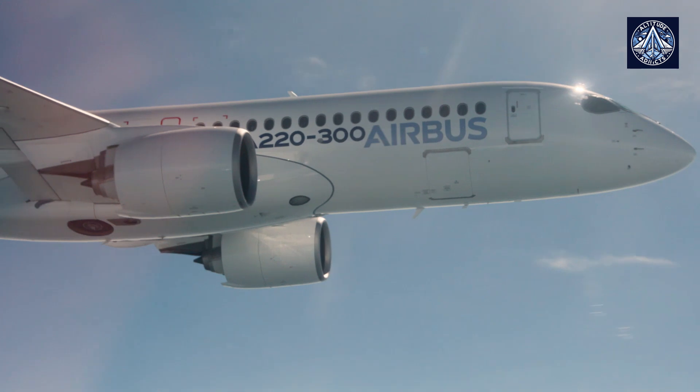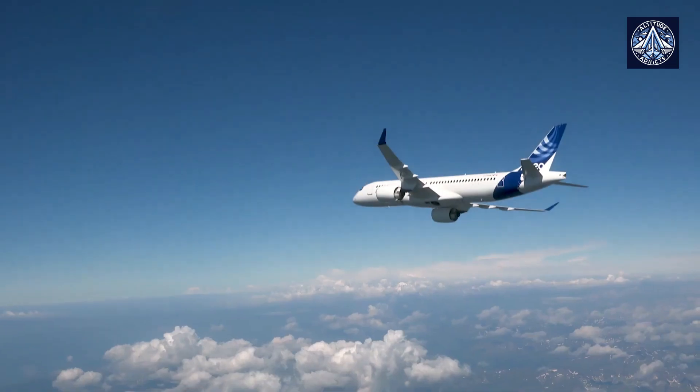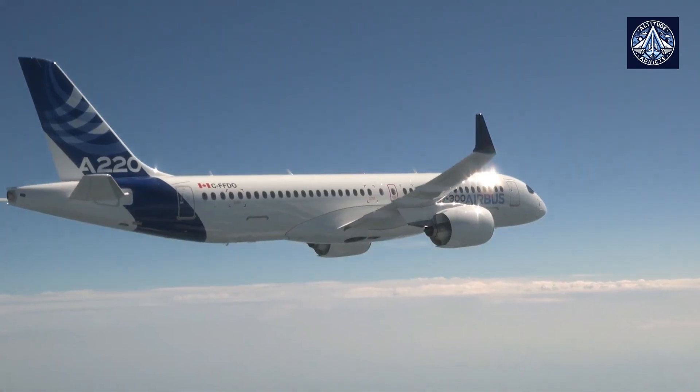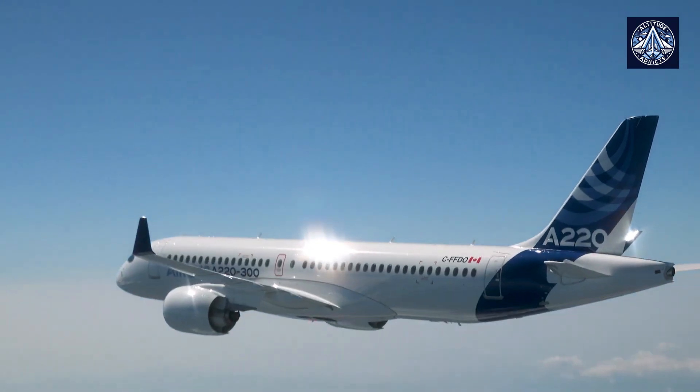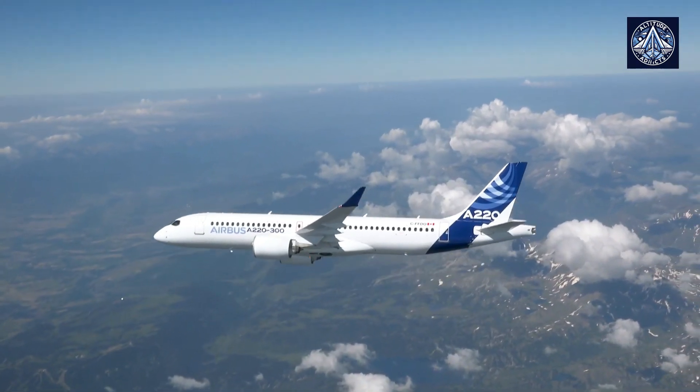At the end of July, Airbus received more than 900 orders from around 30 customers for the A220, of which around 350 were delivered. The A220 is already in successful service with more than 20 operators worldwide on 1,400-plus routes.